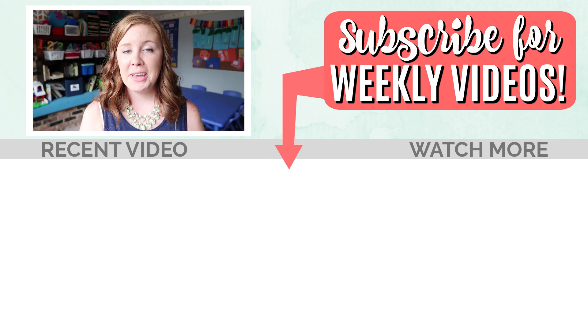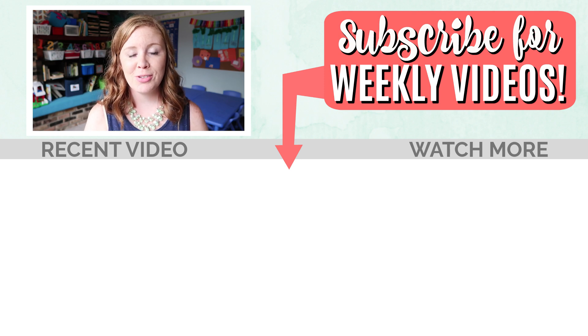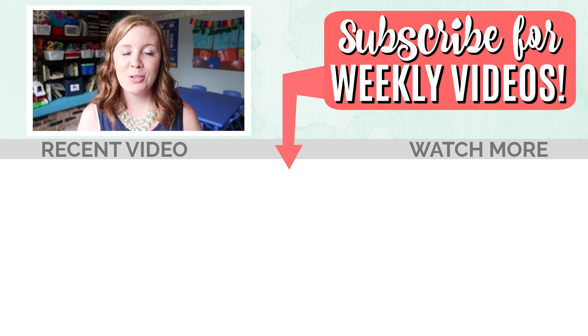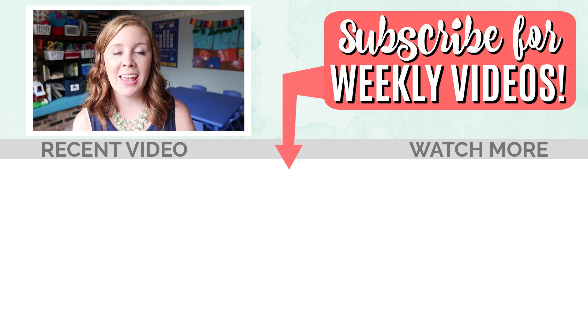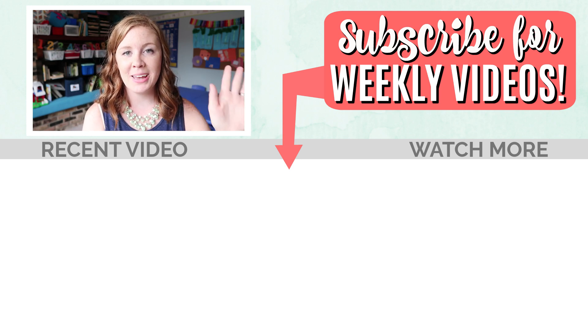Those are all the answers to the daycare questions — I had a lot of fun answering them. Stay tuned pretty soon for some new, fun daycare-related extras. I will see you guys soon. Thank you so much for watching. Bye, guys.